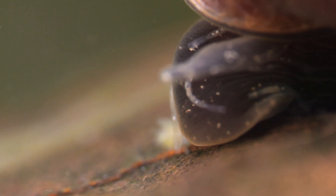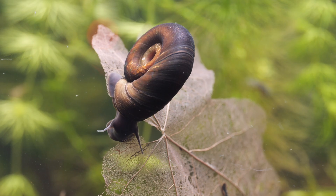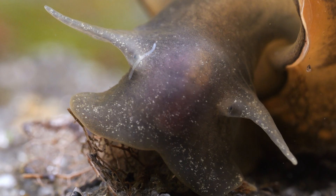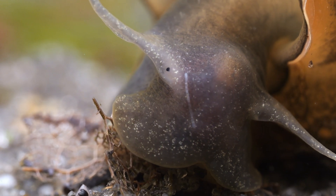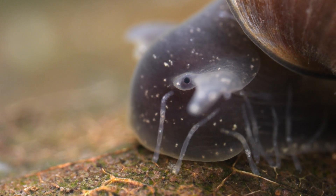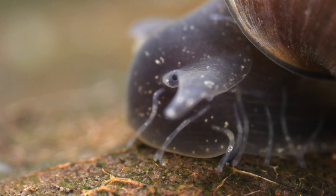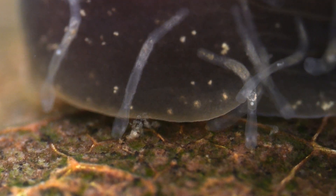It lives on the body, and inside the shell and mantle, of a number of pond snail species, which includes the greater pond snail and the great ramshorn snail, and occasionally can be found on freshwater mussels. They move around on the snail freely, and are described by many sources as living commensally with it — living on the snail while not harming it. From the snail, they reach out and grab small organisms like rotifers, algae, and single-celled animals to eat, and they get a steady supply of food as the snail moves along, as you can see here.